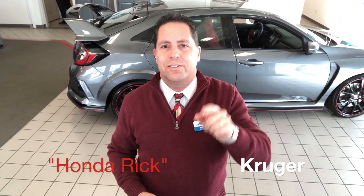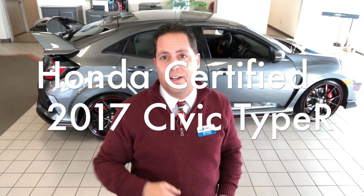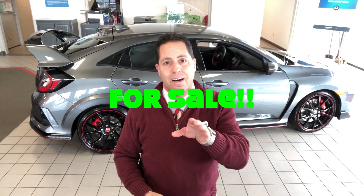Hello, this is Rick Krueger from Donner's Honda in Fort Wayne, Indiana, also known as HondaRick. I am super excited because I have the 2017 Honda Civic Type R right behind me. This isn't just any Type R — this is a Honda Certified Civic with about 4,000 miles on it, which means it's got an extended warranty up to four years or 48,000 miles on the whole car, and the powertrain is extended to seven years or 100,000 miles because it's Honda Certified. Let's take a look around the car.